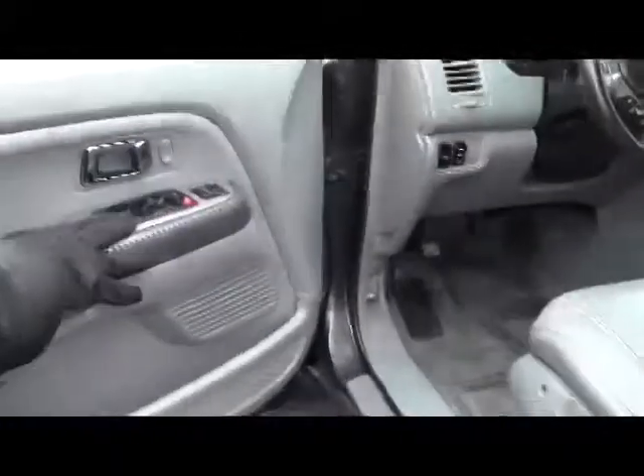You have child security door locks. There is also an eight-way power driver seat, power windows, power locks, and power mirrors. The exterior mirrors are heated.